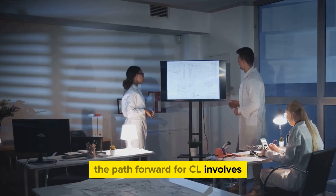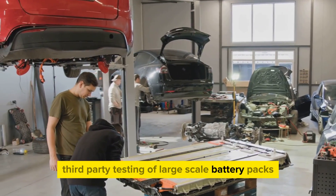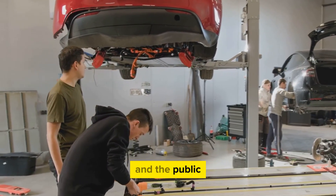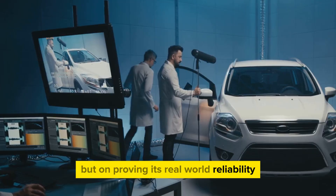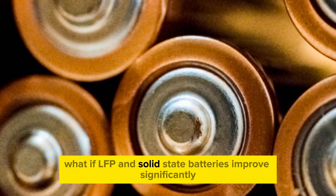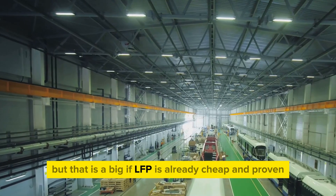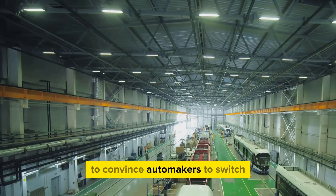The path forward for CL involves transparently addressing remaining technical validations. Third-party testing of large-scale battery packs, including scenarios like internal short-circuiting and overcharging, will be essential to build trust with major manufacturers and the public. Success will depend not just on the battery's specifications, but on proving its real-world reliability and safety across diverse and demanding applications. LFP is already cheap and proven, so Natra must clearly beat it in cost or performance to convince automakers to switch.